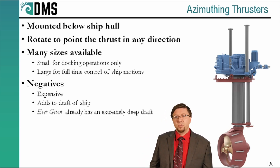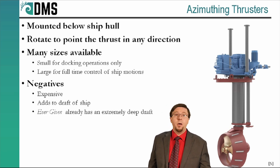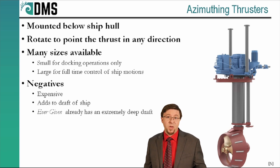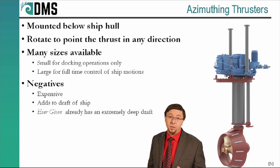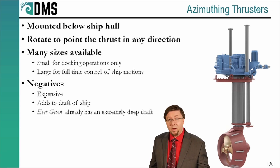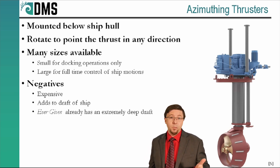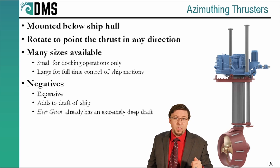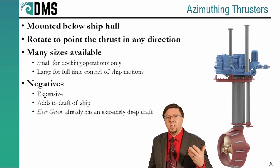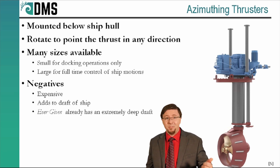There are also practical restrictions — specifically the concern of draft. The Ever Given had a draft of 15.7 meters when passing through the Suez Canal. That is an extremely deep draft, deeper than the passable draft of many ports. Adding another thruster below the hull further increases that draft and limits accessible ports. If you go much deeper, the Ever Given wouldn't have any ports left to enter — not much use for a cargo ship that can't enter port.